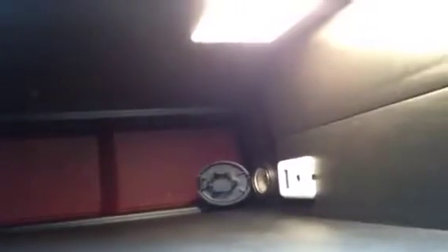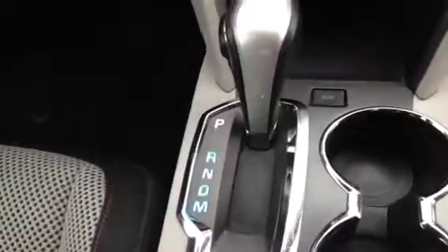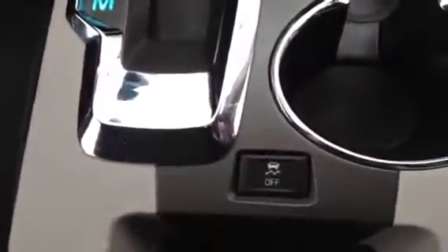Panning across to the center, you can see the center armrest and a nice deep console. Inside you've got a USB port and MP3 player jack so you can play your digital music. There's also an automatic transmission with sport shift mode and eco mode for optimum fuel economy, as well as traction control.